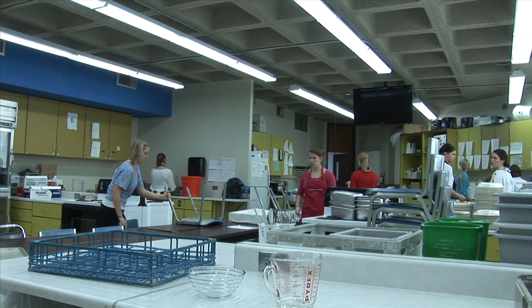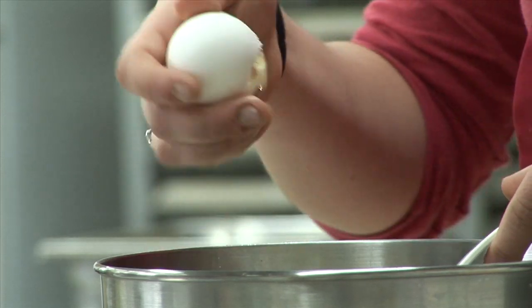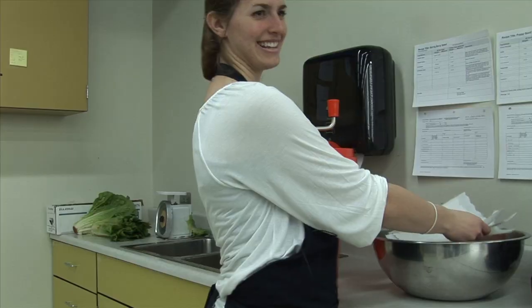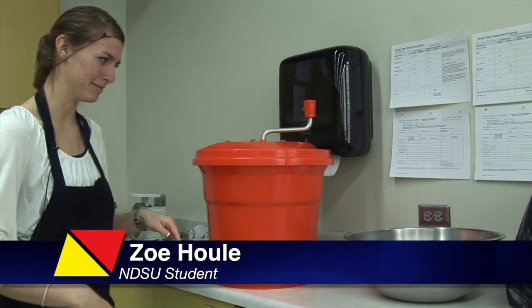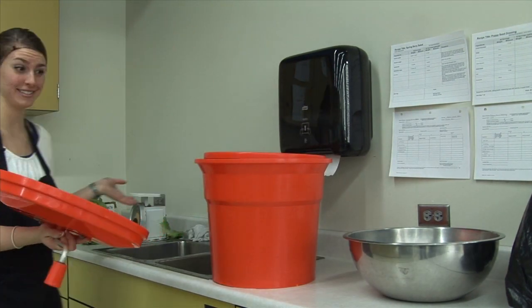The dietetics program at NDSU is a unique major that teaches students how to build nutritional diets for clients. I like food and I like helping people, so you just put the both of them together and this is what you get.